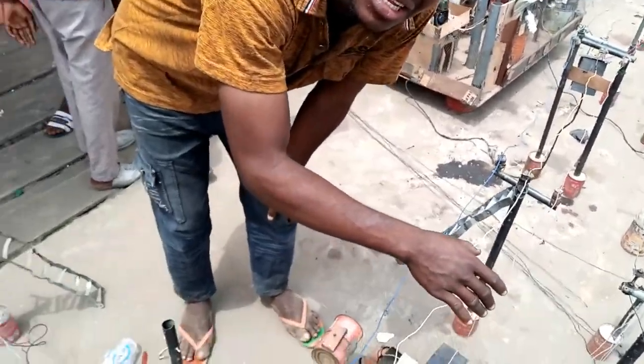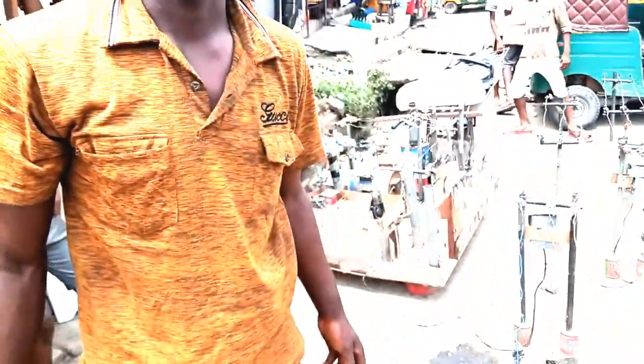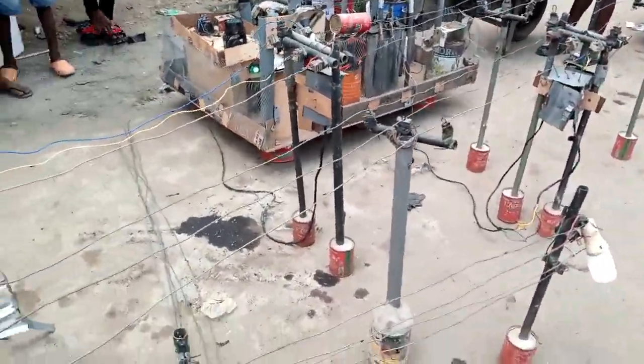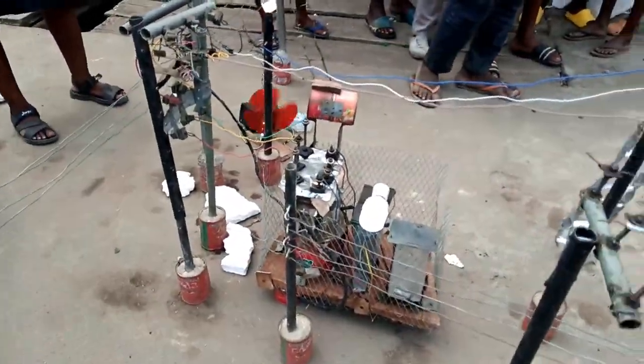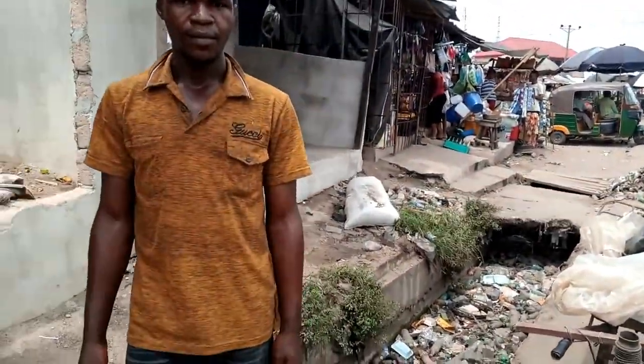The transformer steps the power system down. The model he designed was an actual three-phase power transmission system, and that is common as it is seen all over the street. That's the system working.